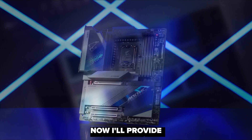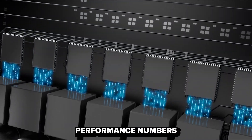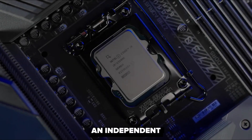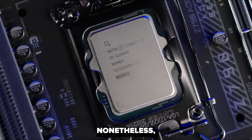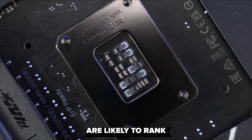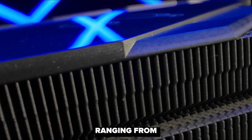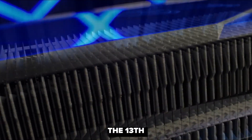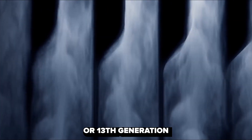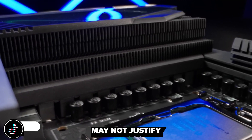Now let's look at the expected performance of these CPUs. Please bear in mind that these performance numbers are based on leaks and engineering sample tests, and actual performance may differ from what you'll find in independent reviews on October 17th. For gamers, anticipate a modest improvement in the 14th generation SKUs, ranging from 3 to 5% better when compared to the 13th generation. This increase is relatively small, so if you already have a 12th or 13th generation processor, skipping the 14th generation may be the prudent choice.